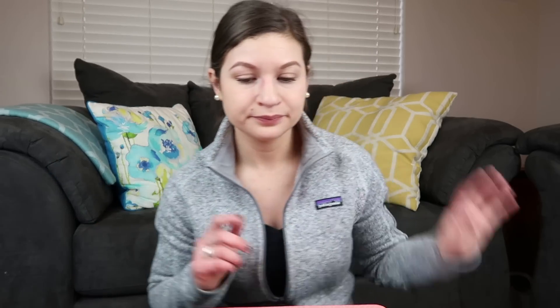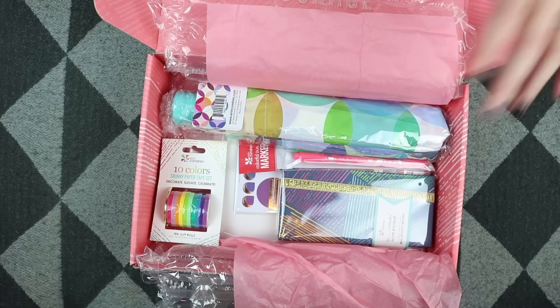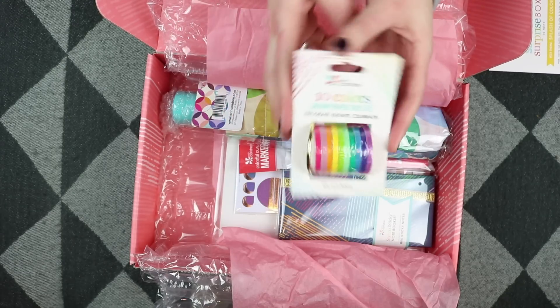They recently redesigned their coiled notebooks, so this seasonal surprise box includes a coupon for that if you want to try it out. The first item I see is this 10 Colors Skinny Paper Tape Set. This is something I've actually been needing — I frequently use washi tape when I'm planning and I've been needing some skinnier washi tape, so this is perfect. This is a sneak peek, so you will be able to get this on the Erin Condren website in the near future.